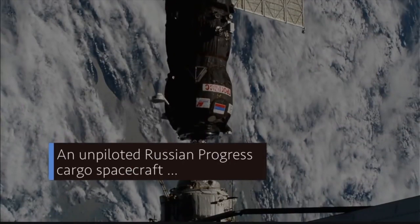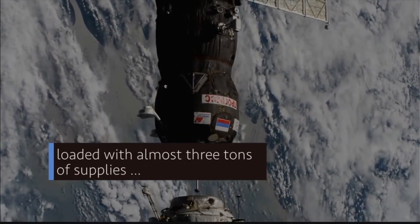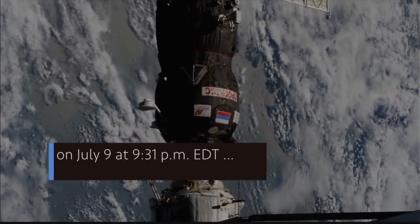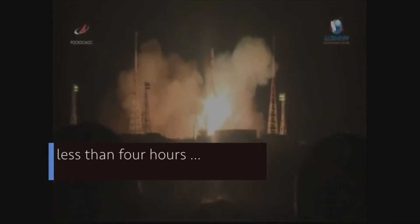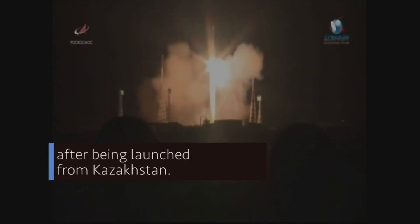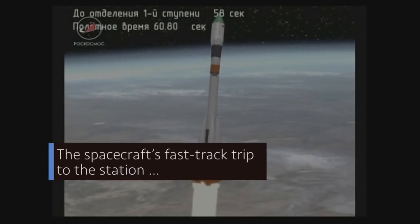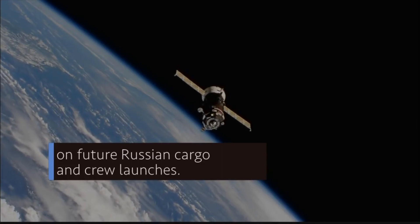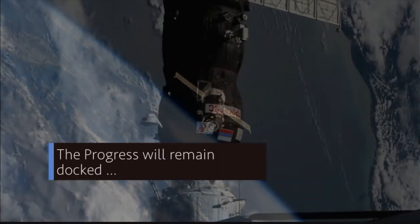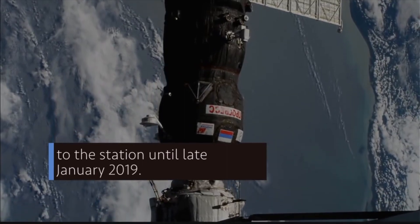An unpiloted Russian Progress cargo spacecraft, loaded with almost three tons of supplies, arrived at the International Space Station on July 9 at 9:31 p.m. Eastern Daylight Time — less than four hours after being launched from Kazakhstan. The spacecraft's fast-track trip demonstrated an expedited capability that may be used on future Russian cargo and crew launches. The Progress will remain docked to the station until late January 2019.